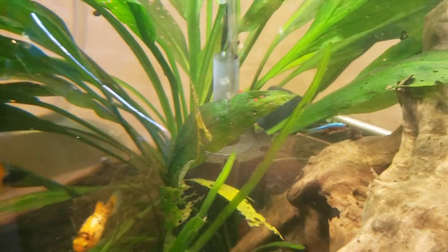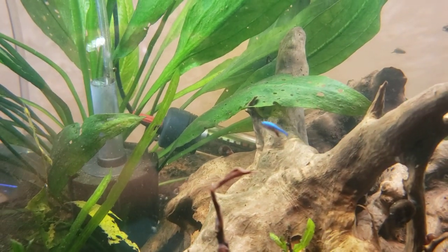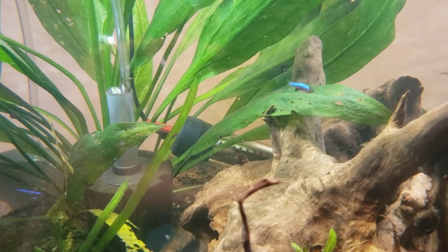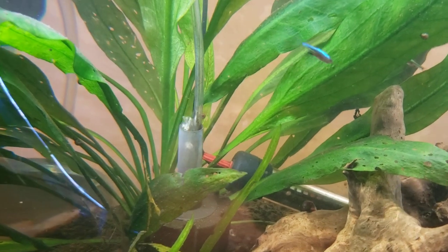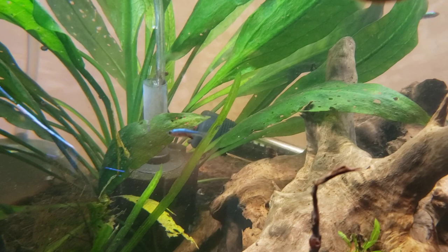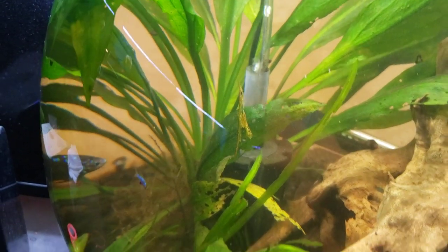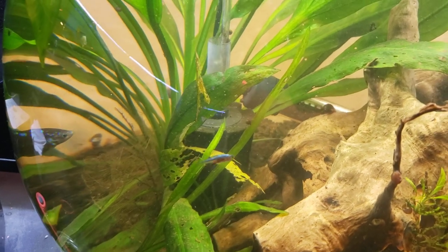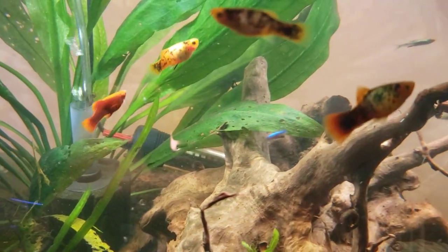These guys do not like water fluctuations — they want constant, steady water parameters. That's another thing you have to be really careful of with these little guys. If you like this kind of content, please like and subscribe and leave us a comment — we love to hear from you guys. And as always, love your fish. Bye-bye for now.